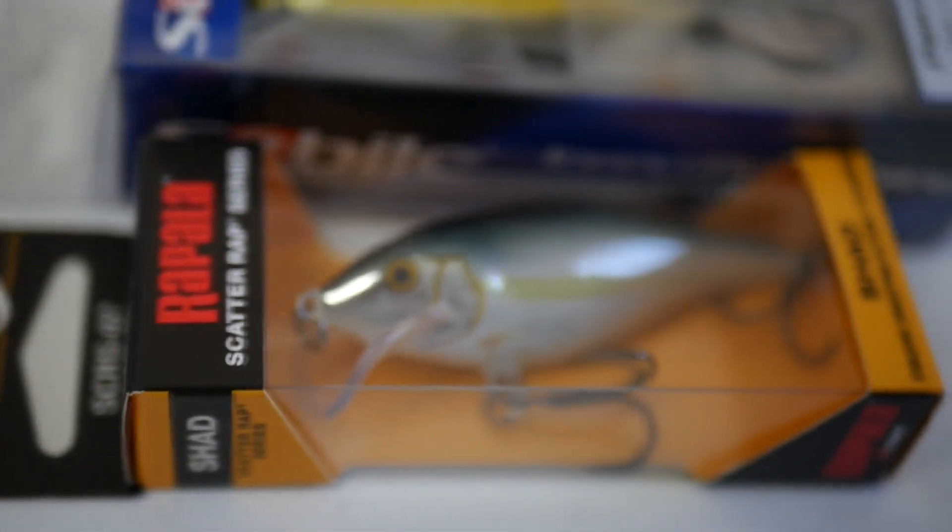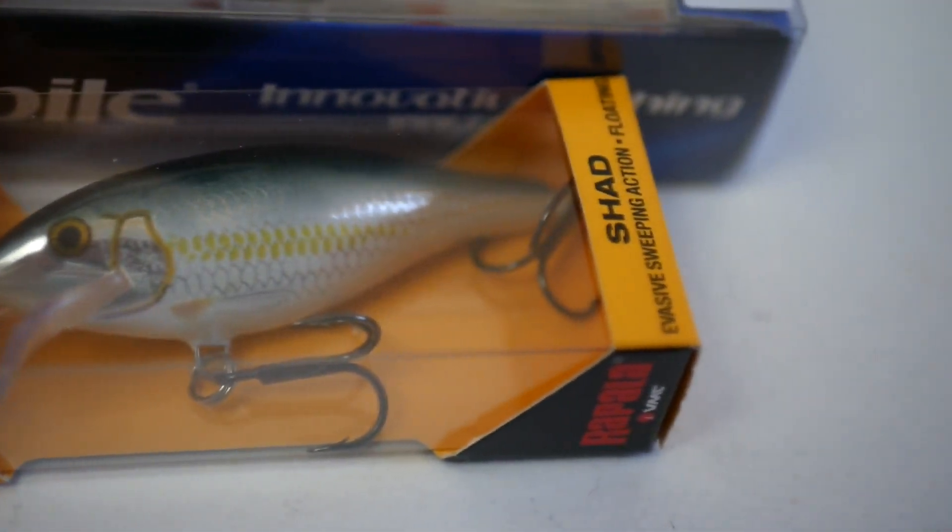Ce petit jeu concours qu'on va faire sur Facebook, il y aura 3 gagnants. Le troisième aura droit à un Scatter Wrap 7 cm et un Sebile Puncher en 7 cm. Deux très jolies leurres. On aimerait bien les garder pour nous, c'est vrai, mais on les fait gagner. C'est ça, la pêche le partage.